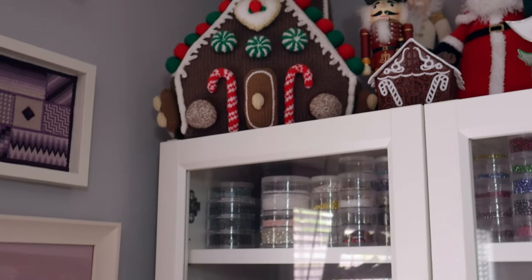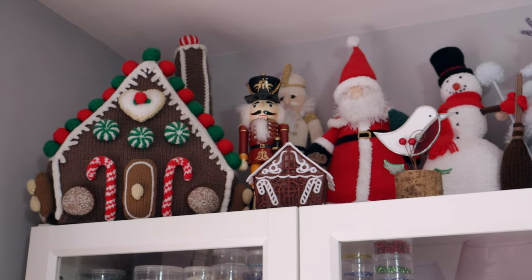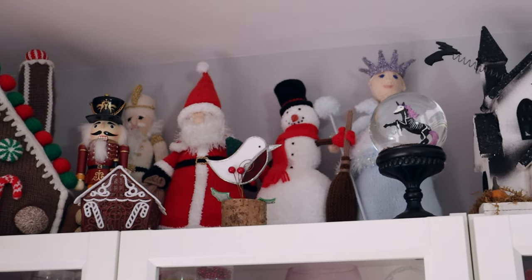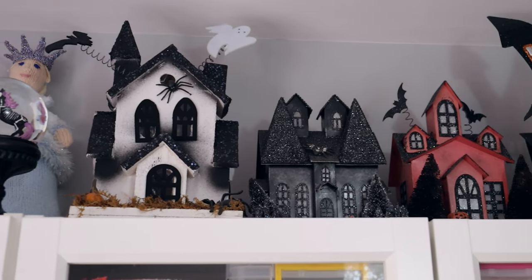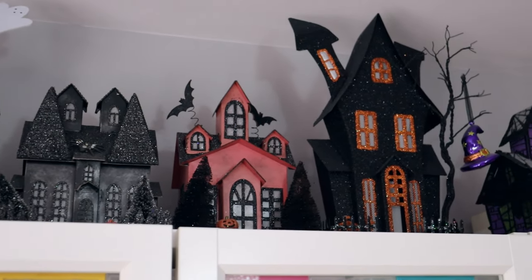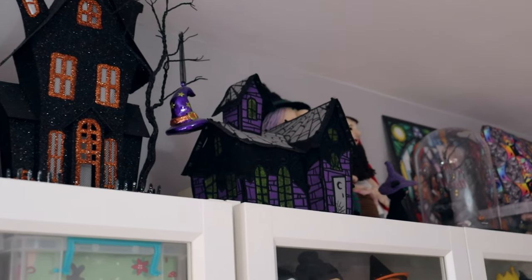So let's have a look along the top of the cupboards. Up the top of this first cupboard is mostly my Christmas knits - my gingerbread house, my Santa, my snowman, I think I've got a nutcracker and a snow queen too. And then we move on to my collection of Halloween houses - most of these are bought but this one here I made myself, that's machine embroidered, the same as my gingerbread house.